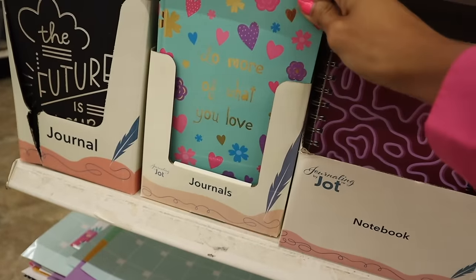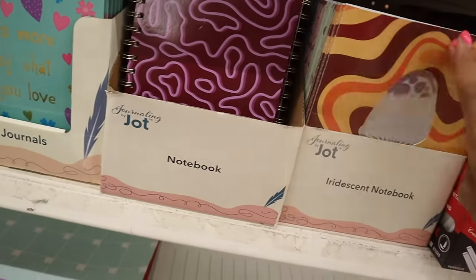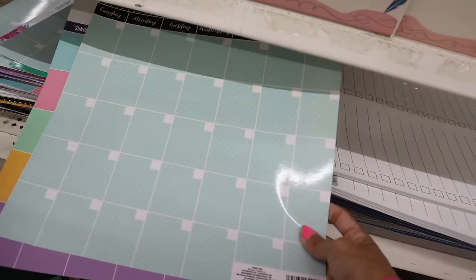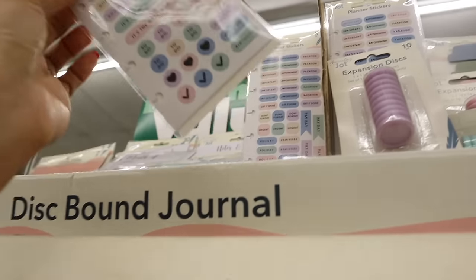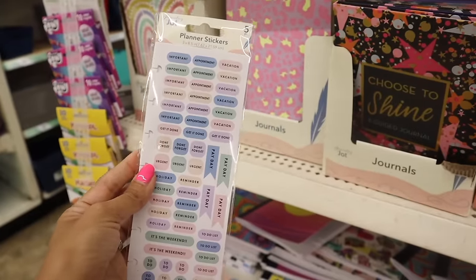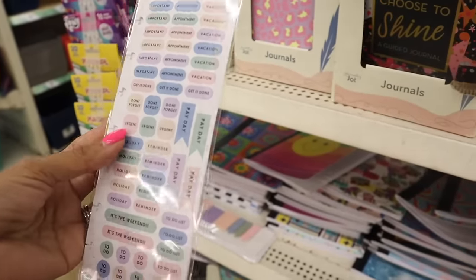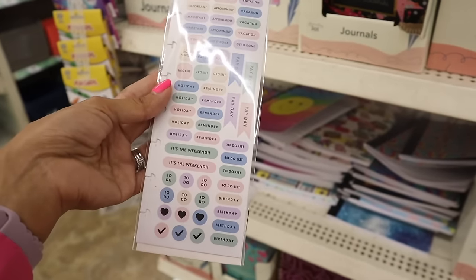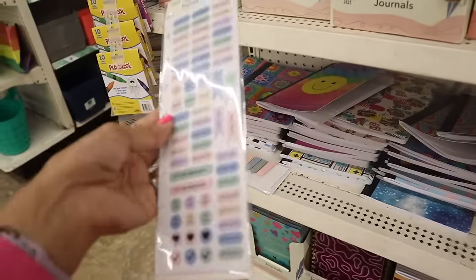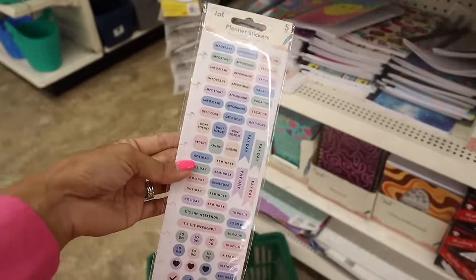All the way down here it says 'do more of what you love' - that's so cute, it's a hardback. They have zigzag ones, a mushroom one, and dry erase planners you can frame. Up here they actually have planner stickers - nicer than usual! You get five sheets with labels like: important, appointment, vacation, don't forget, urgent, holiday reminder, payday, it's the weekend. I have a calendar on the fridge but these stickers mean I don't have to write it out.